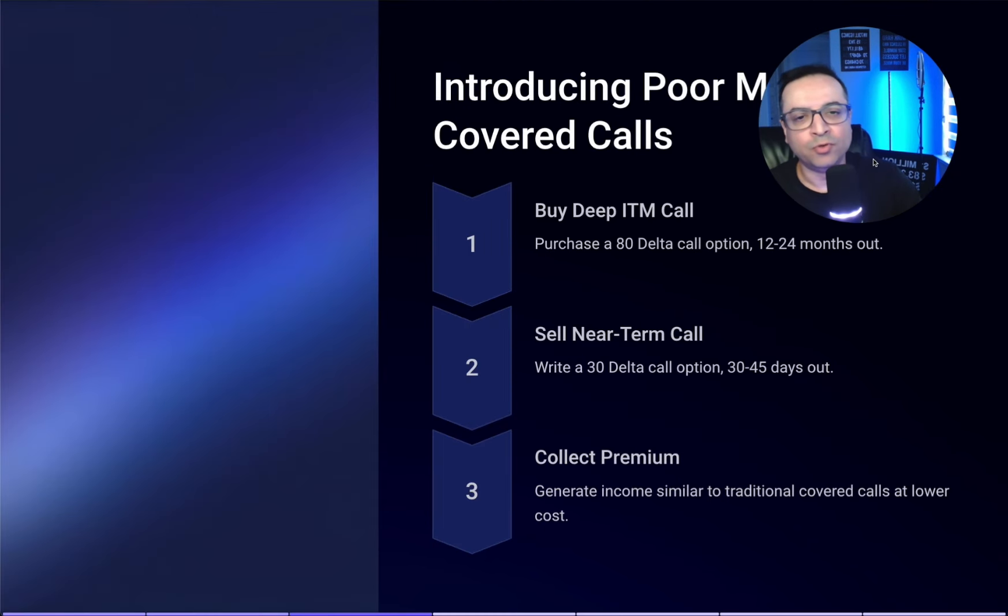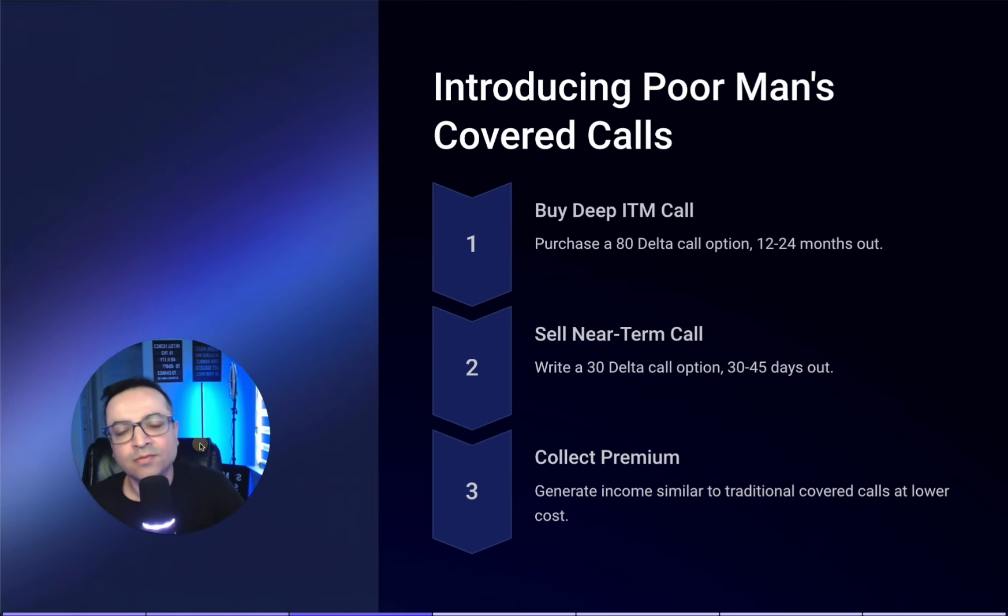So what exactly is a poor man's covered call? Step one: you buy a deep in the money call option — I like to buy them at around 80 delta. I like to buy these 12 to 24 months out in expiration. Options expiring after a year or two are called LEAP options. Once you own that, you sell a near-term call option — the covered call — to generate income and collect premium. I like to do that at around 20 to 30 delta with 30 to 45 days out.